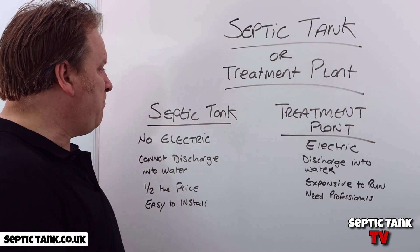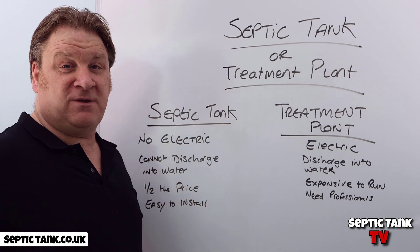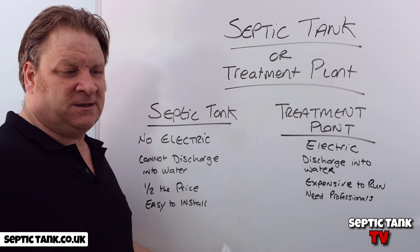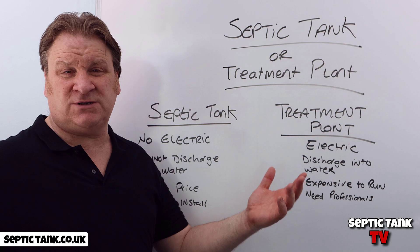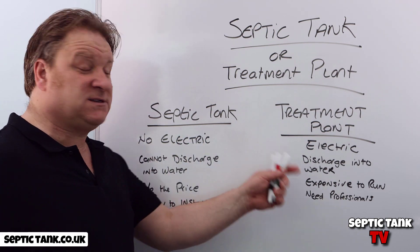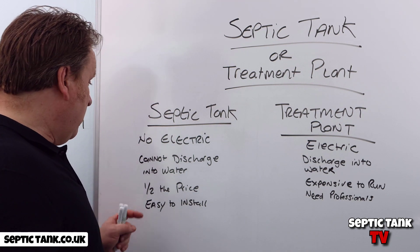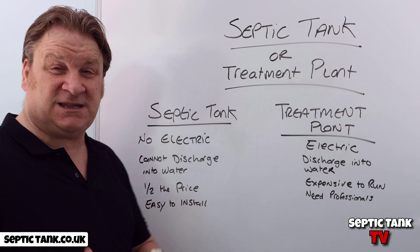Septic tanks are typically half the price of a treatment plant. For example, a septic tank and soakaway kit for a three-to-four bedroom house costs around two and a half grand. A treatment plant can cost around five grand — so roughly double the price.